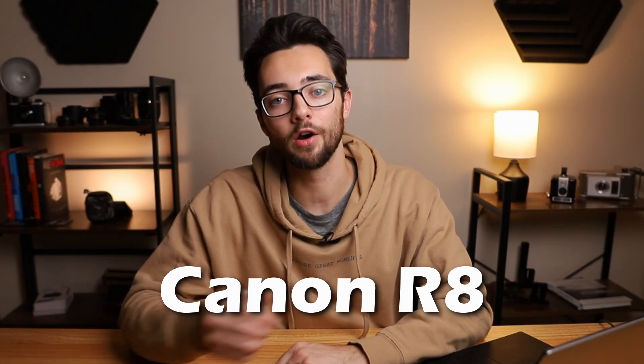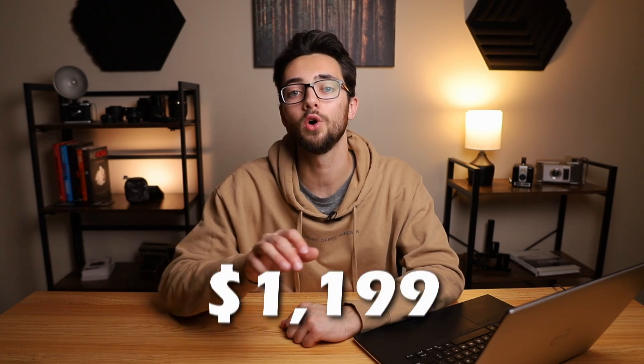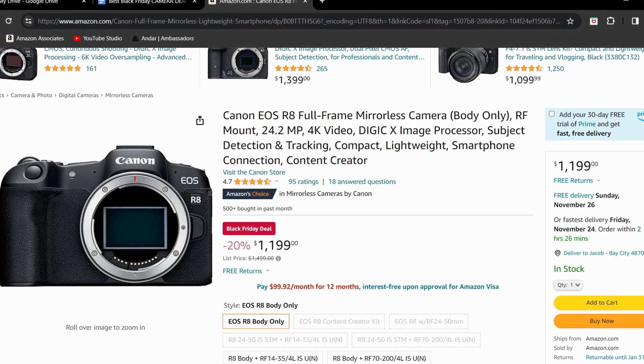Next on the list is the Canon R8. This one's normally $1,499, but it's currently knocked down to $1,199, giving it a 20% off discount. This camera has a full frame 24 megapixel sensor, can shoot in 40fps for photo mode, and can do 4K 60fps and full HD 180fps for video. Just based off of those specs, it seems like it's better than the Canon R6 Mark II.